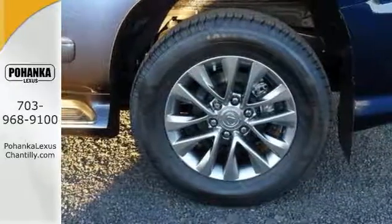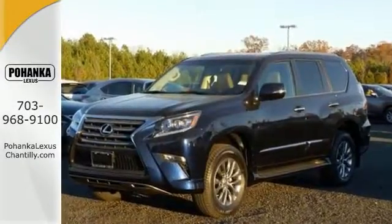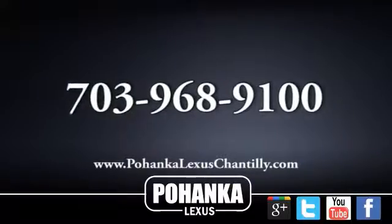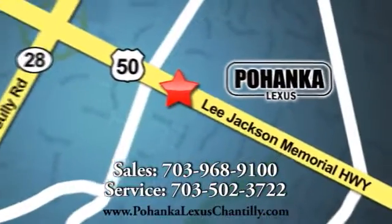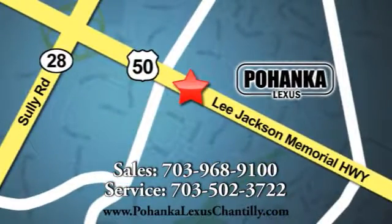Bring your family in for a test drive today. Call us now for more information on this vehicle or visit today. We're conveniently located at 13909 Lee Jackson Memorial Highway in Chantilly.